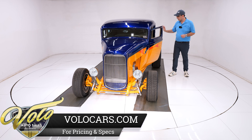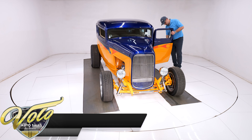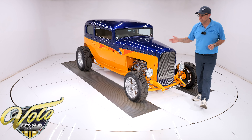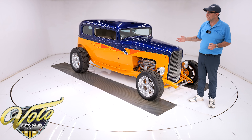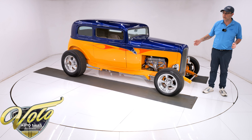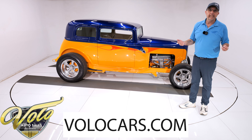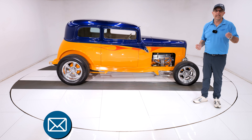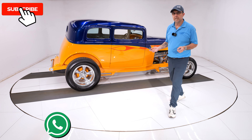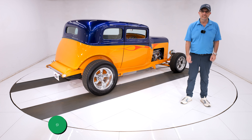Bottom line — it's a very well-built hot rod, very affordable. It's probably one of the least expensive cars I have in my inventory and probably the car that's going to turn more heads than just about anything I have. A lot of car for the money. Go to volocars.com — that's where the salesman can help answer your questions, help get this delivered, and help you finance it. If you enjoy these videos, make sure you subscribe to our YouTube channel, click on the bell icon, and you'll be the first to see the next one posted. Thanks for watching.